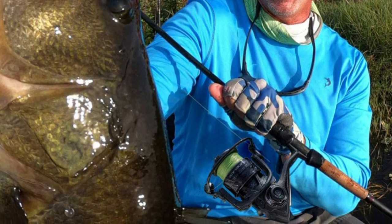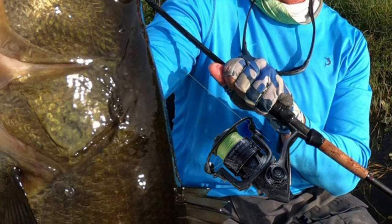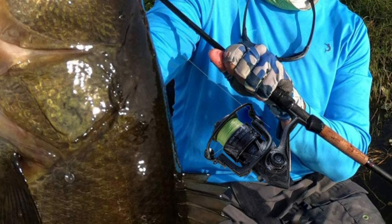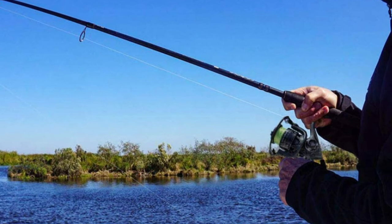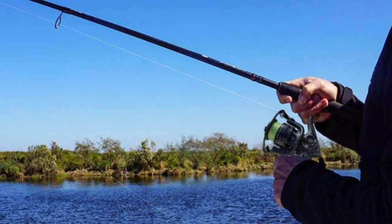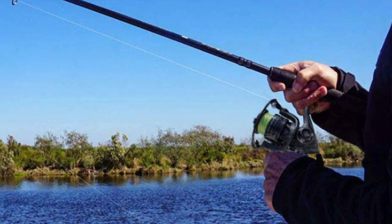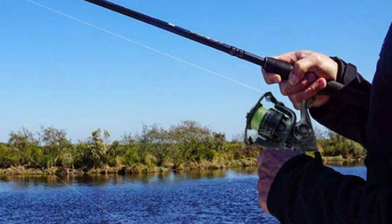The Cadence's superior carbon drag system offers incredible stopping power up to 36 pounds to handle big fish. It has a stainless steel main shaft and zinc alloy main pinion gear for fish-fighting power. It is ideal for gamefish including freshwater species like bass, walleye, and trout, as well as popular inshore species like redfish, speckled trout, and flounder.